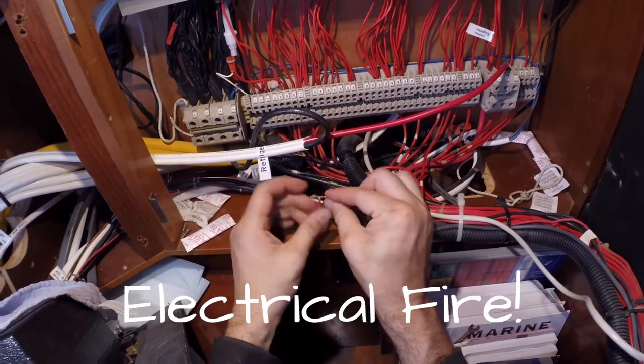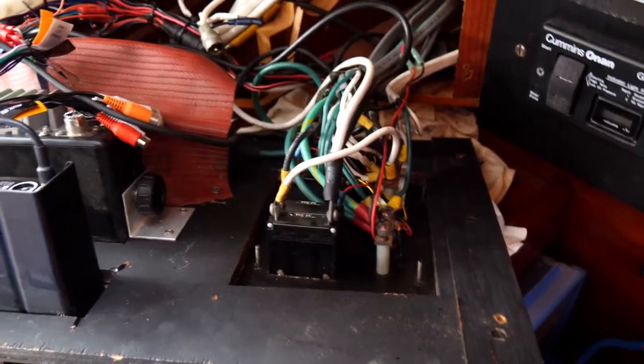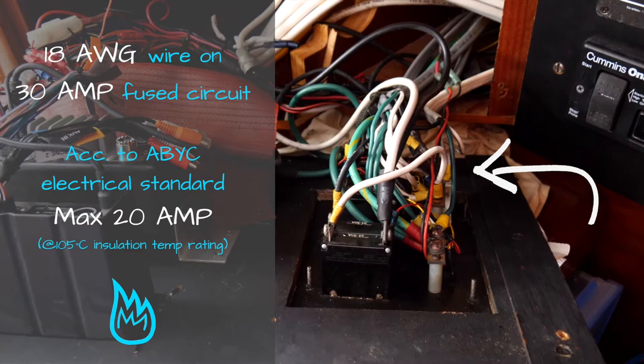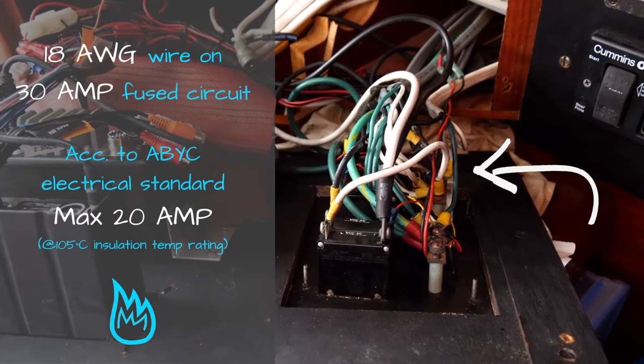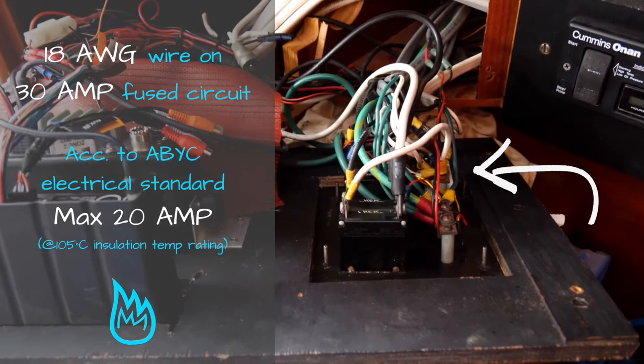We found wires twisted and taped together, copper cable and fuses the wrong size, or no fuses at all. The main battery switches were without function, and so on. We burned a wire in our shore power panel because somebody connected an 18 AWG wire for a 30-amp circuit, which makes no sense. So everything had been blown.